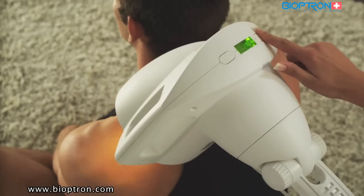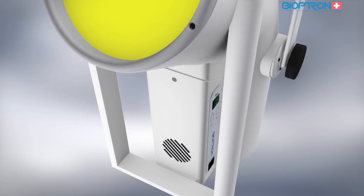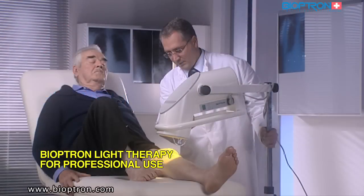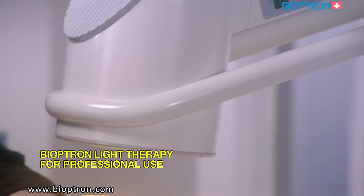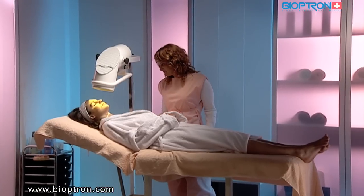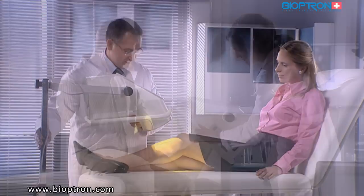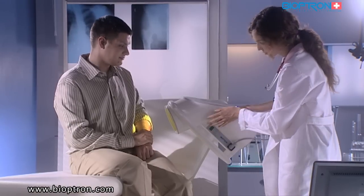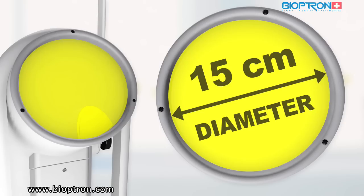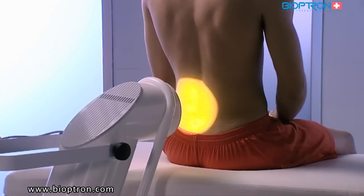Bioptron 2 is primarily intended for professional use in hospitals, clinics, beauty salons, and sports clubs, but it can be used at home as well. The device is set on a special floor stand which enables its adjustments and directing of the light beam in different positions. The filter's diameter is 15 centimeters, making it suitable for treatment of larger areas.